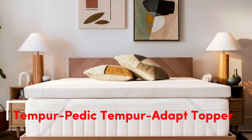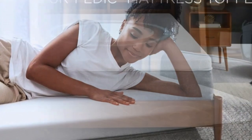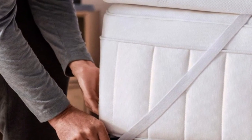Number 1: The Tempur-Pedic Tempur-Topper Supreme. Best for people who want a long-term option for softening a too-firm but still supportive mattress and who like the enveloping feeling of memory foam. The topper is dense but soft and less likely to bottom out under your body weight than cheaper or thinner memory foam toppers. The Tempur-Pedic Tempur-Topper Supreme feels more luxurious than any other topper we've tested.